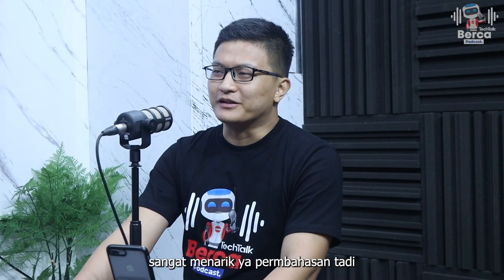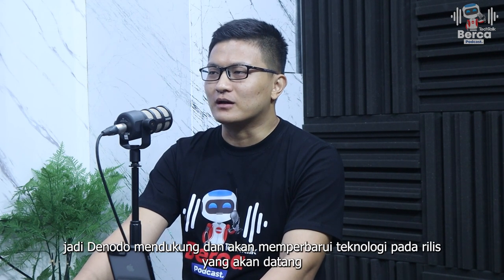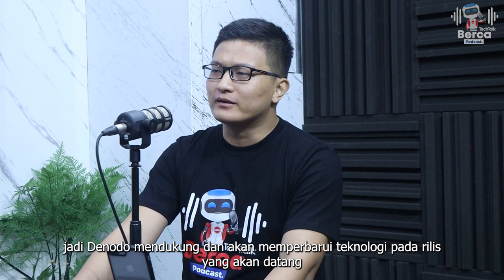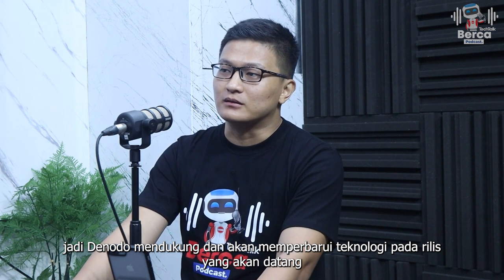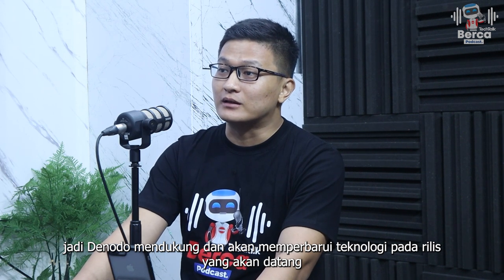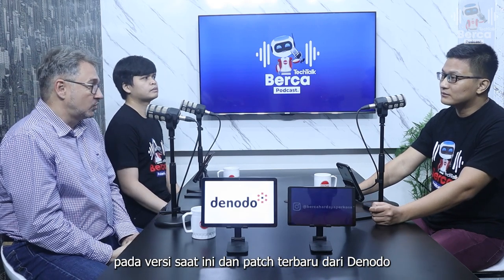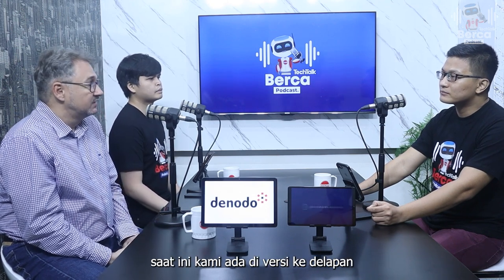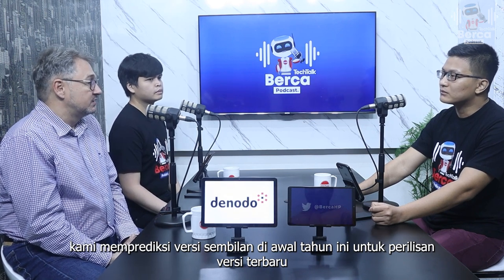It is quite interesting. So Denodo is supported and will have technology updates in upcoming releases with features that adopt the latest technology. Actually, what was just mentioned is already available in the current version. We are currently on version 8, and we are expecting version 9 of Denodo to be released at the beginning of next year.